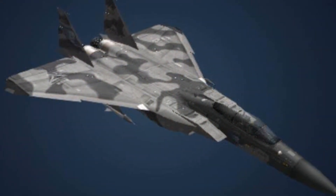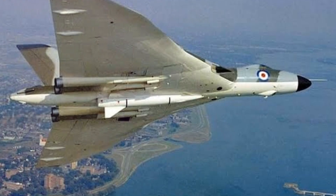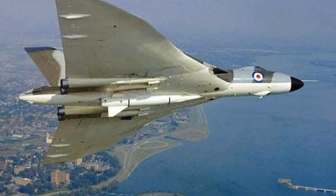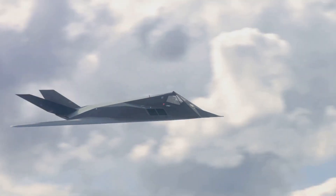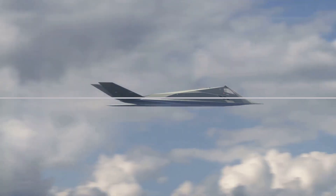The delta-wing design is not a new concept. Its roots can be traced back to the early 20th century, and it has been refined and perfected over the decades. But what makes it so special? Why is it superior? Now that we've established what delta-wing aircraft are, let's delve into why they are superior.